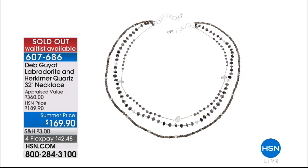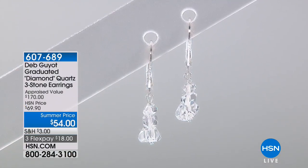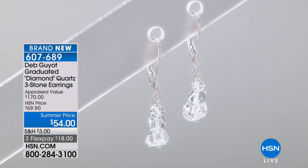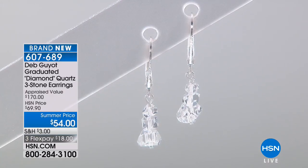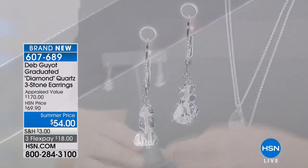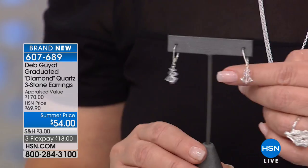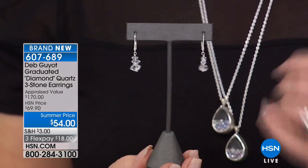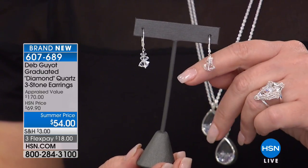Coming up next is also a big request Deb has received — a Herkimer Solitaire necklace. But first, these earrings. This is my answer to the Faith, Hope, Love necklace — it's a pair of Faith, Hope, Love earrings. Three graduating natural Herks, center-drilled, creating a very elegant, simple earring that weighs nothing but sparkles like crazy next to your face.